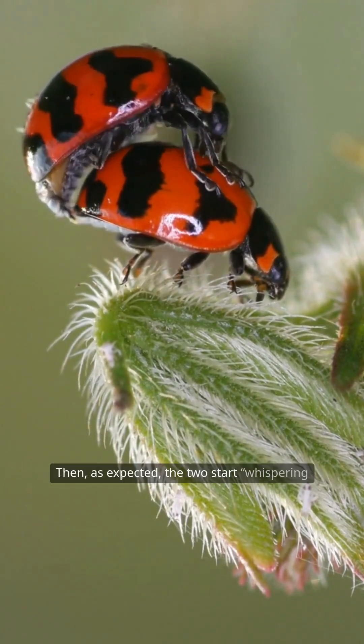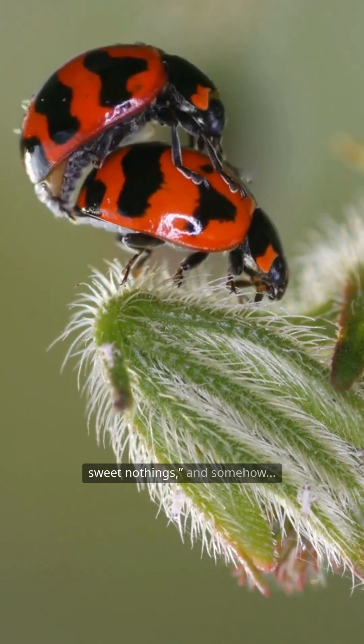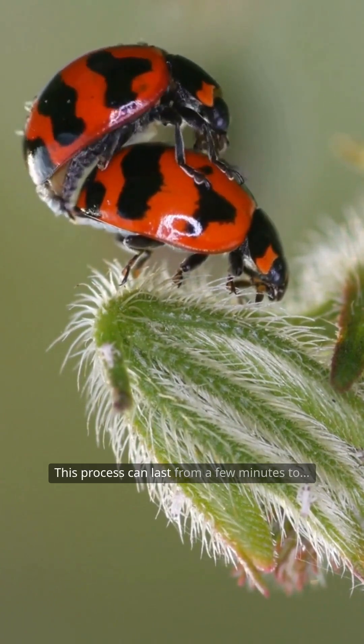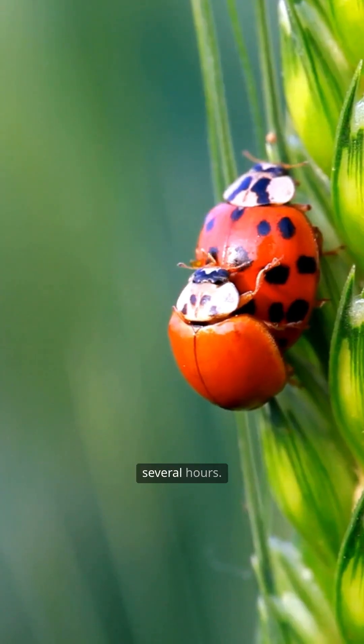Then, as expected, the two start whispering sweet nothings, and somehow the rice ends up cooked into a meal. This process can last from a few minutes to several hours.